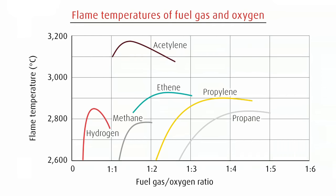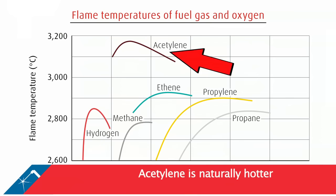Oxyacetylene gives the hottest flame of any fuel gas at 3,150 degrees Celsius. This temperature is significantly hotter than oxypropane and oxynatural gas, making it exceptional as it is the only flame with a high enough temperature to weld steel or iron.